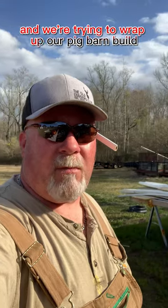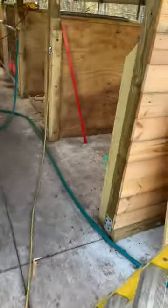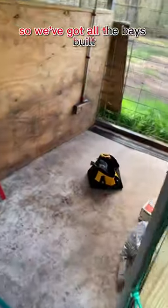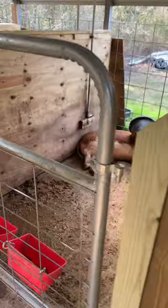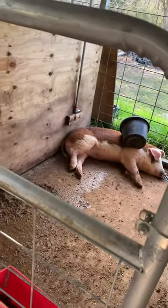Welcome back to the farm. I'm Bo McFaul, and we're trying to wrap up our pig barn build. We've got all the bays built — we'll eventually have runs down each one. We've got a few pigs in here now.